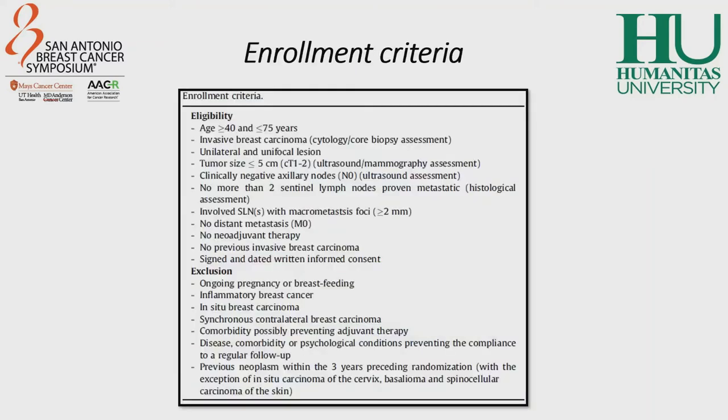All candidates were aged between 40 and 75 years. They all had a histopathological diagnosis of invasive breast carcinoma, which was unilateral or unifocal. The dimension of the tumor was less than 5 cm, and all patients had no distant metastasis and did not undergo any kind of neoadjuvant therapy, meaning no neoadjuvant chemotherapy or endocrine treatment.